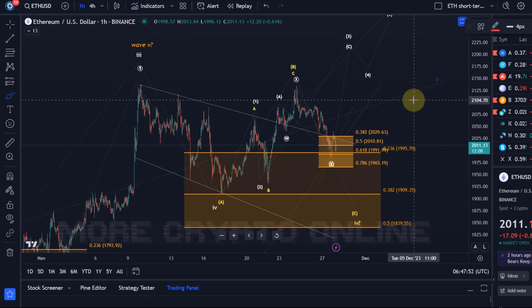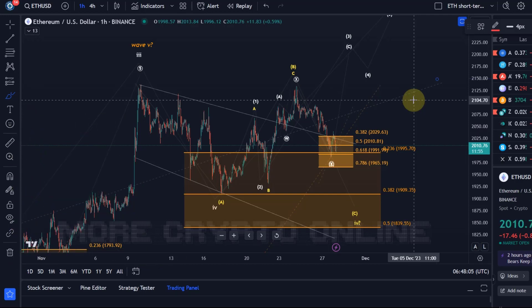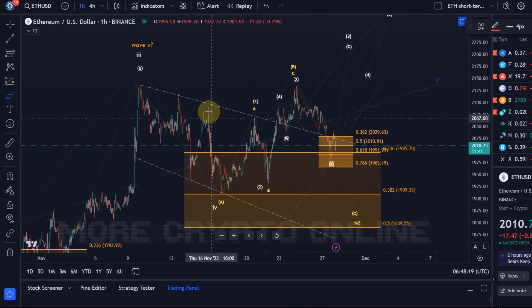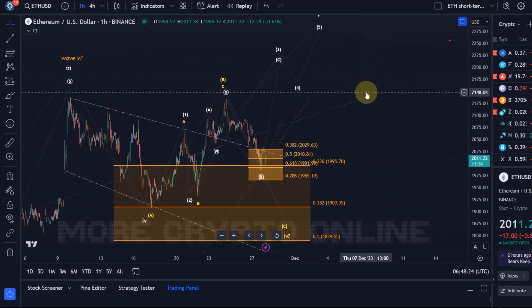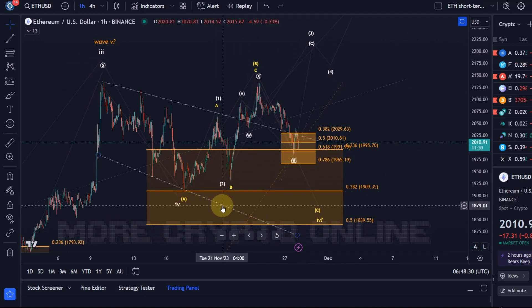Hello and welcome to another update video about Ethereum. Ethereum is fighting with the $2,000 level. Yesterday was quite a boring day generally across the market — we had a few sell-offs but nothing unexpected, nothing dramatic, and rather quiet. Everything is still within the parameters of our current scenarios. There isn't really any further clarity that the analysis can bring us right now.